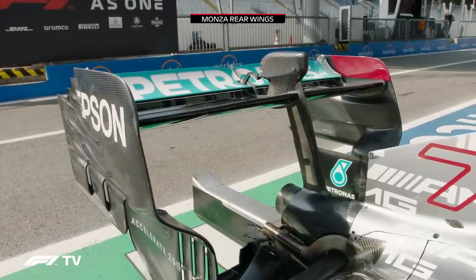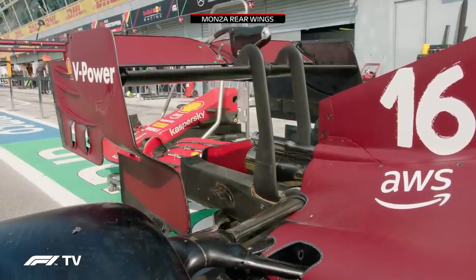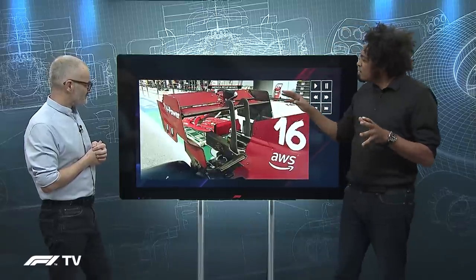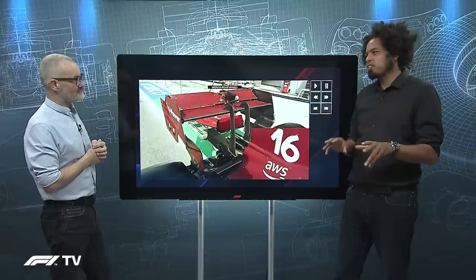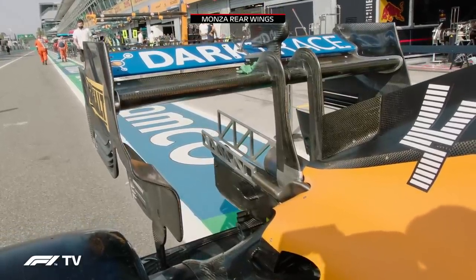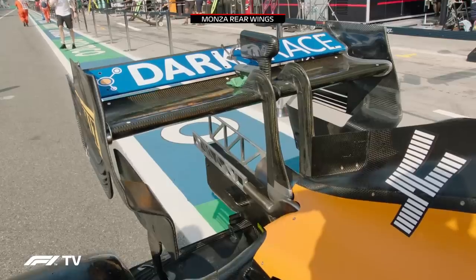This is a Monza rear wing — you can see it immediately, just the lack of depth in that wing really reducing its downforce, but critically reducing its drag, which gives you that top speed advantage. That drag reduction and lower force across the wing elements means there are actually two specifications of DRS pod homologated for each car: a low drag or low downforce specification, and a high downforce specification. The low downforce DRS actuator is what you may see if anybody's brave enough to opt for Monza specification wings.